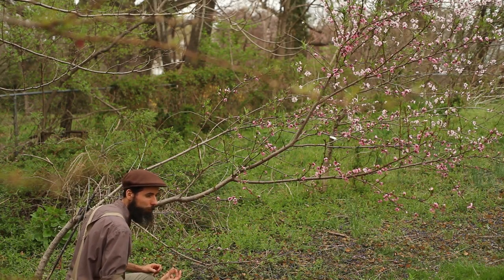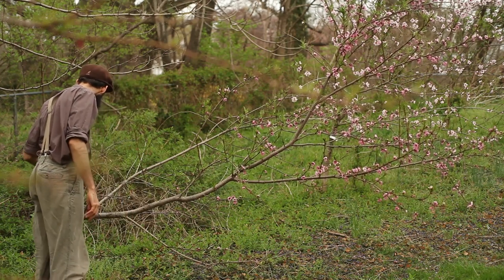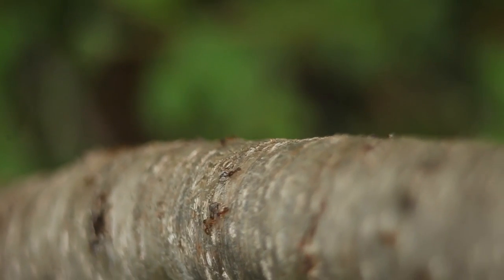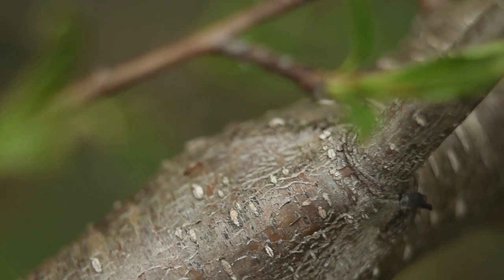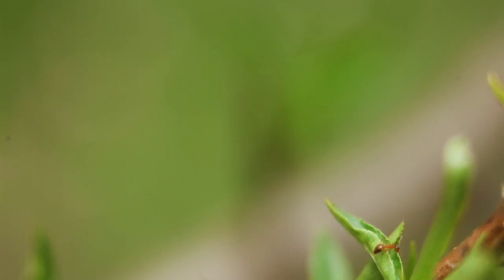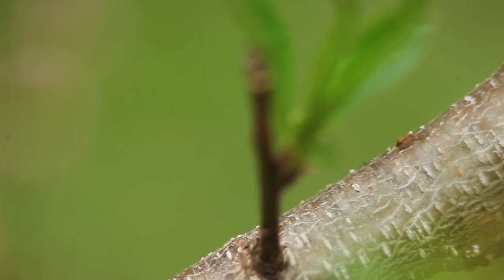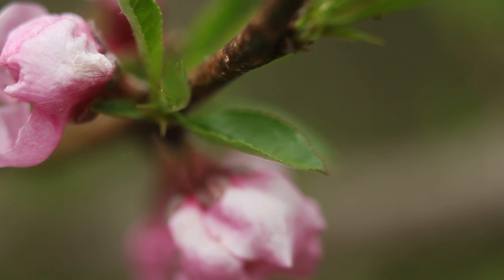Peaches love to be sun-kissed. That's how they develop their best flavor. They were facing south on the slope, so I had gotten that right, but I had underestimated the shade cast by the canopy of trees behind them. If you are planning to plant a fruit tree, it would be best to investigate and mark up the ideal location in the middle of summer, when all the leaves are out.